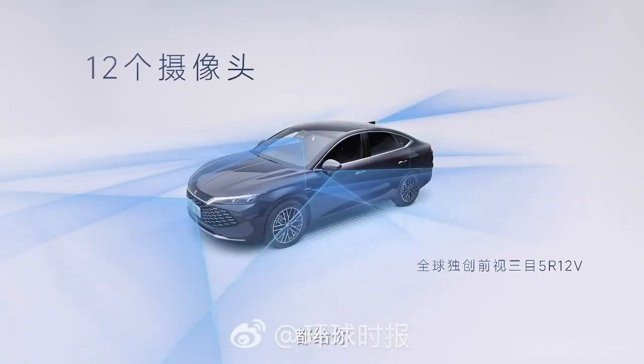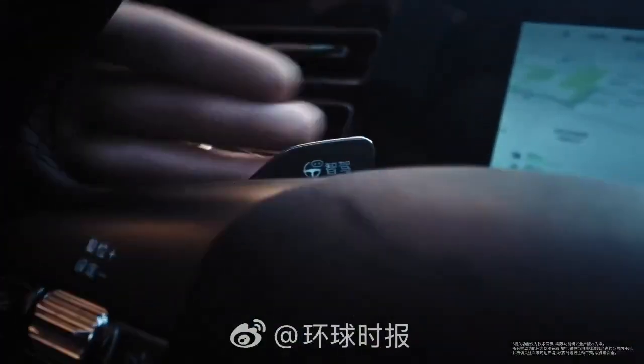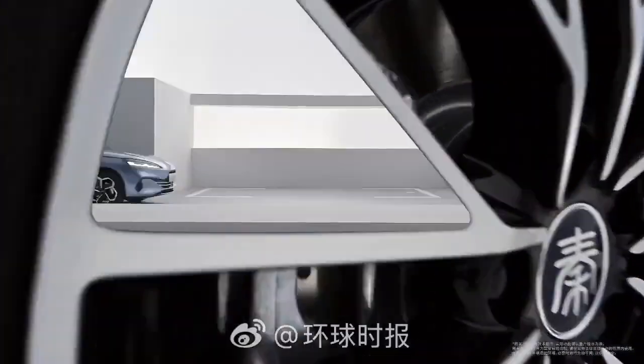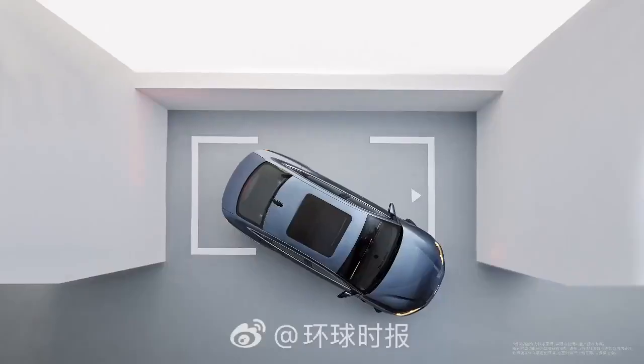So what is special about God's Eye? Let's find out. God's Eye is an advanced driving assistance system developed by BYD, allowing cars to automatically navigate on the highway, park remotely via phone, and even overtake cars automatically.